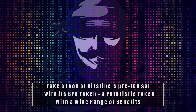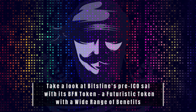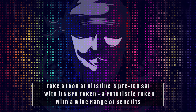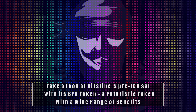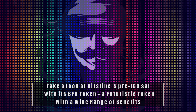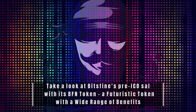We want everything at our fingertips in this decentralized world. As a result, the Bitsfine app is now available for both Android and iOS users. The Bitsfine ICO is now live and will end on April 1, 2021. Take a look at this futuristic movement and get involved as soon as possible.